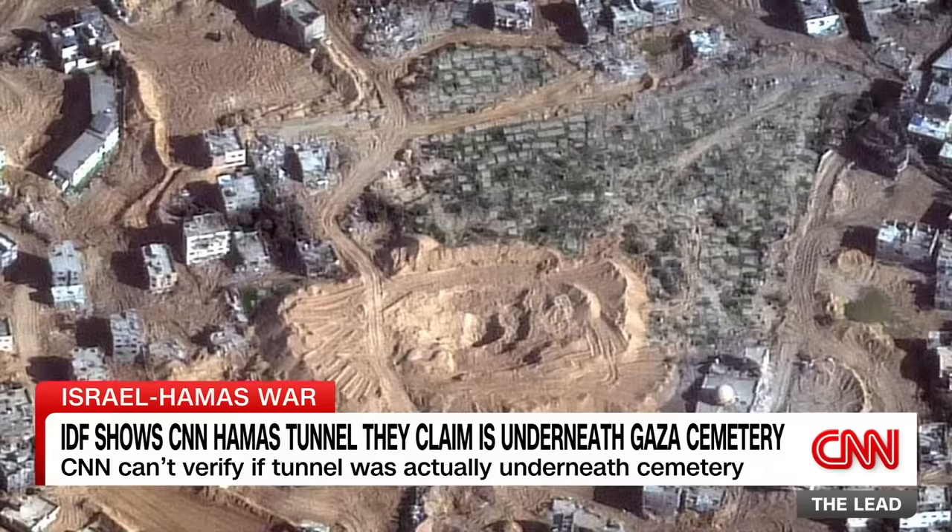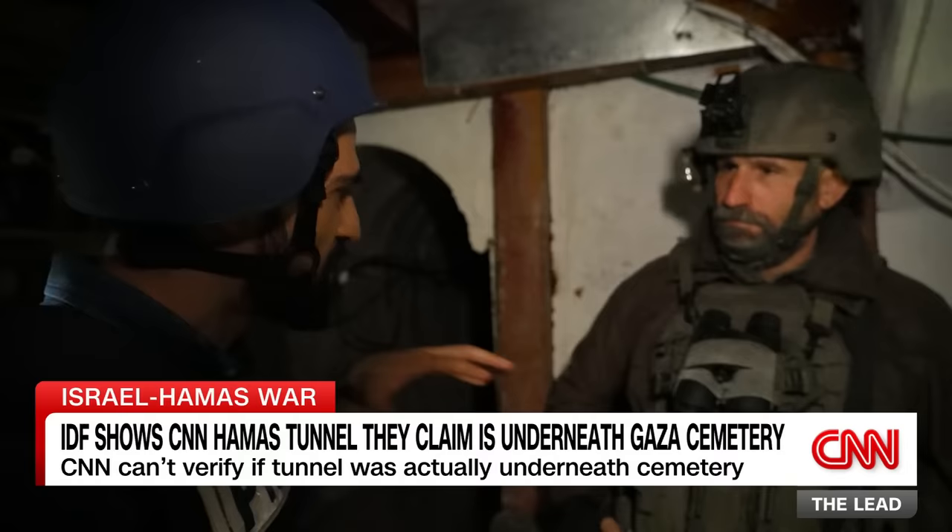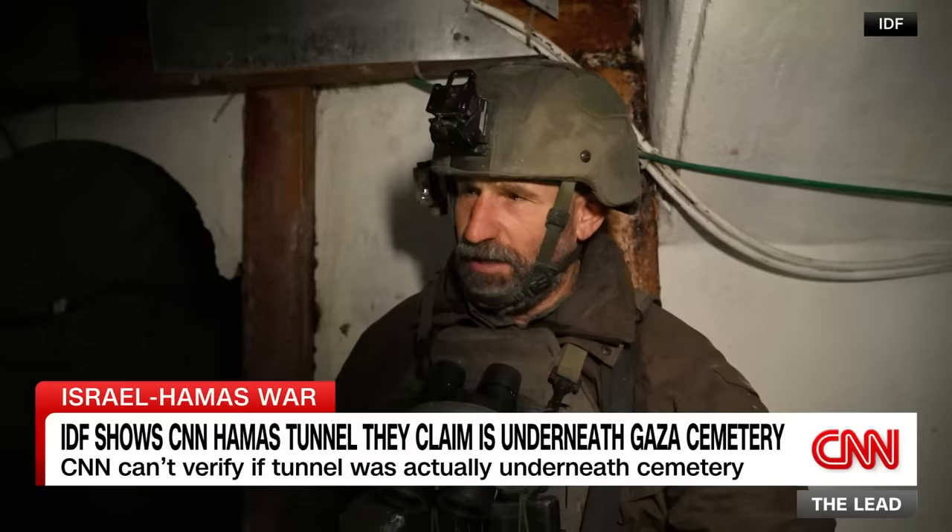If you look at the satellite imagery of this cemetery, there is a wide area that the military has cleared. Why is that necessary in order to uncover these tunnels? We had to reach the tunnels. We had to uncover them. We had to prevent the enemy from flanking us.